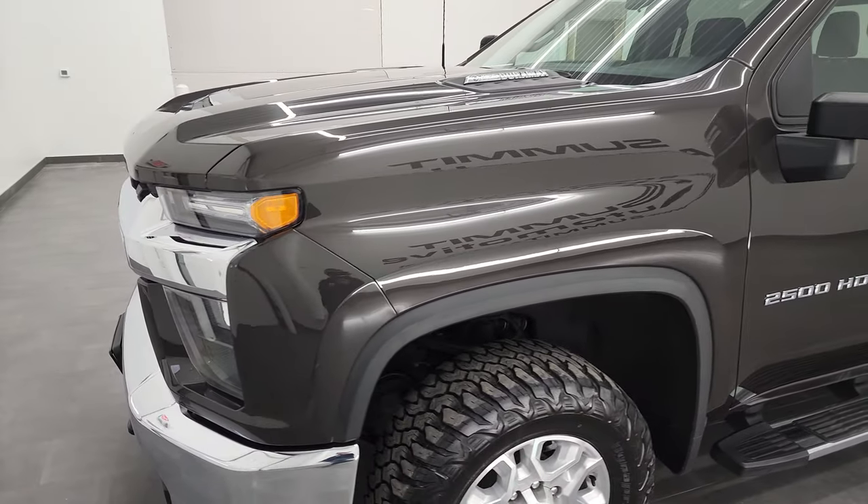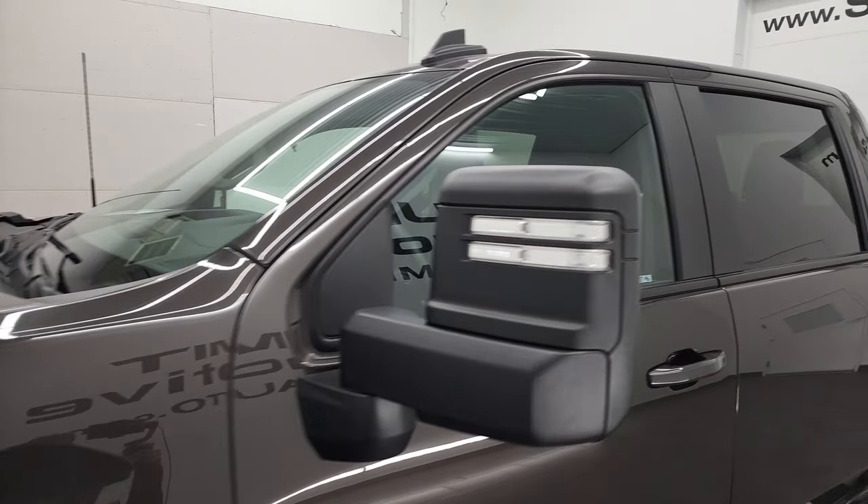We're going to go all the way around, inside, underneath, start it up, and take a look under the hood in this video.